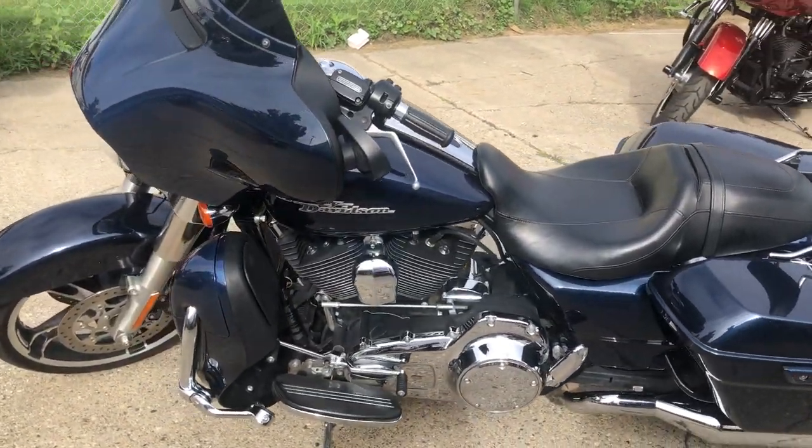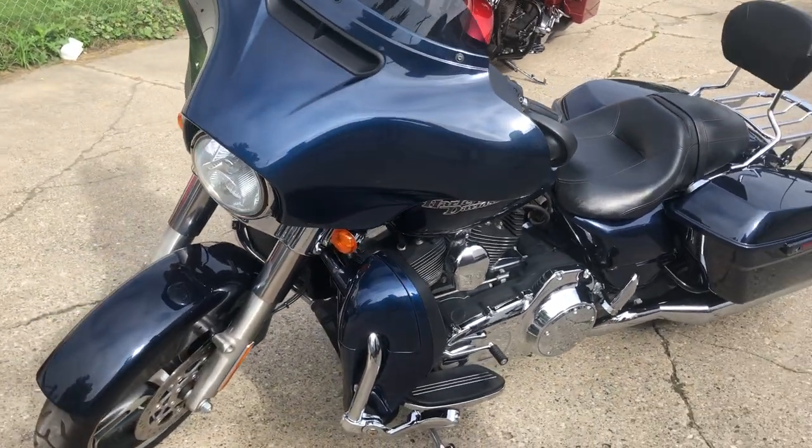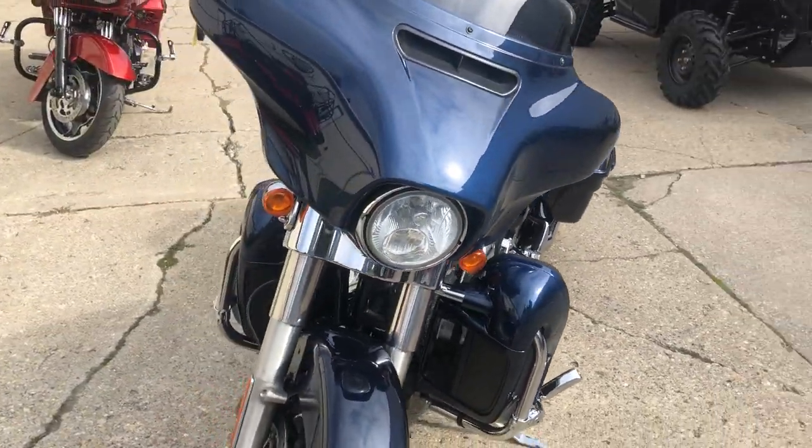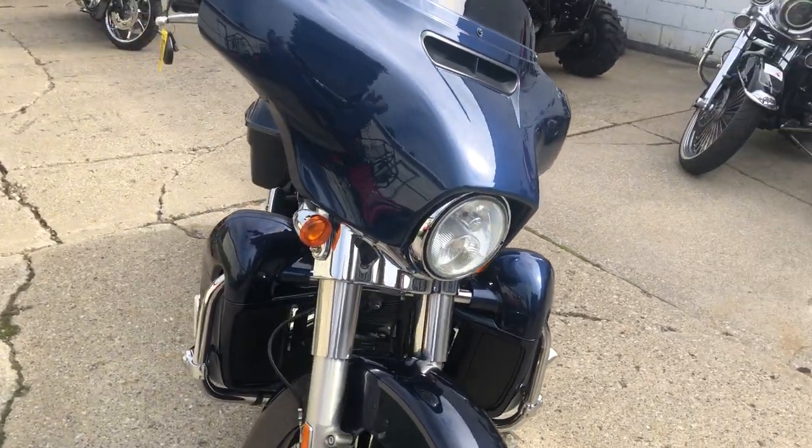Ready to take it to the road and only $11,999. Give us a call guys, we'll make it happen — 810-648-9500.